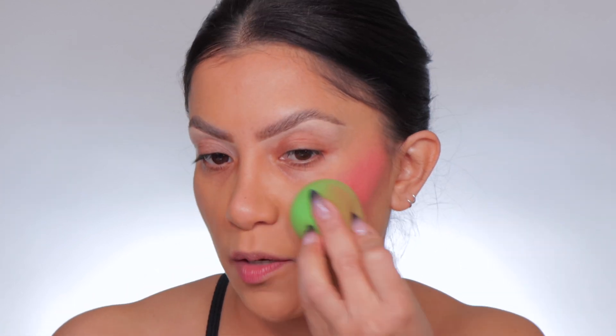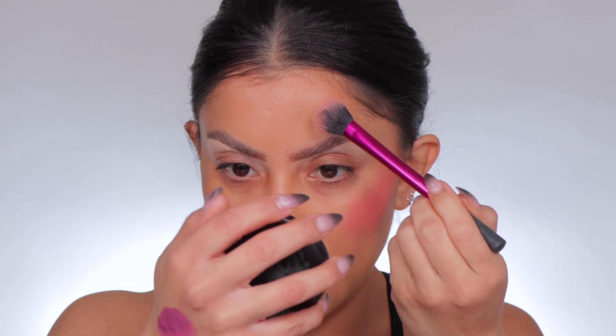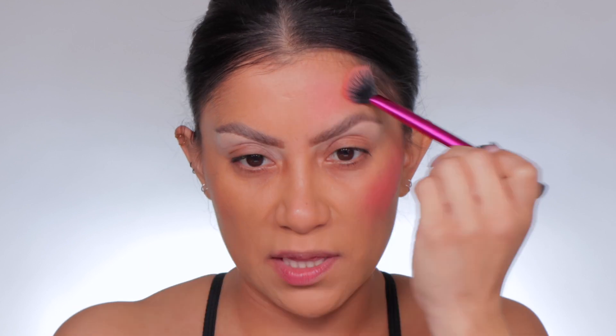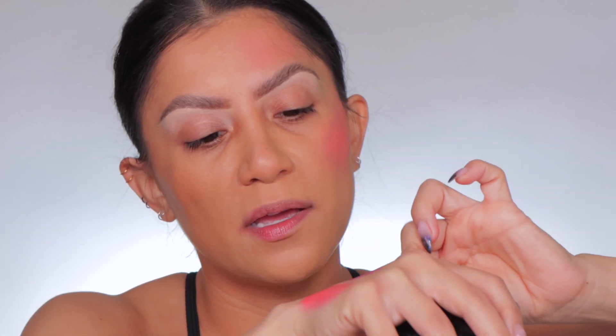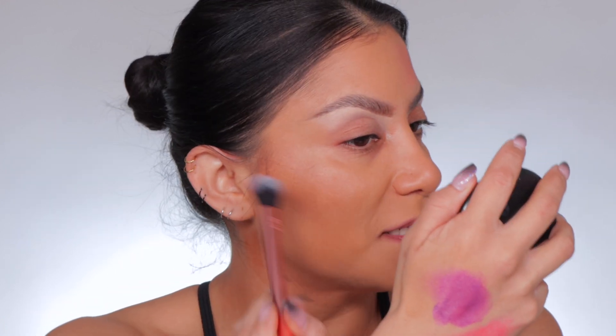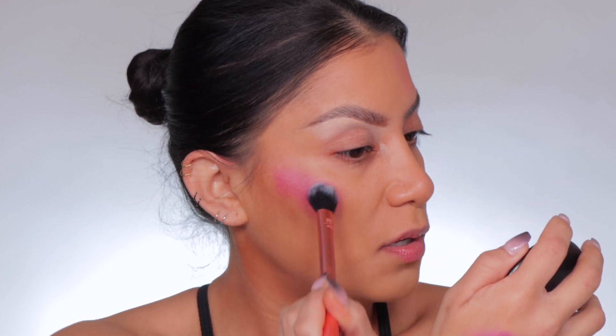And then with the sponge, if it's a little much, we can just go around and blend those edges out. It swatched extremely creamy, but on the skin — it's going on creamy and it dries down quick. Because look, it dries. It goes on creamy and it dries. Drying formulas when it comes to something creamy like this is good because it kind of adheres to the skin — it'll stick on. And because we have oily skin, we need things to stick all day long.